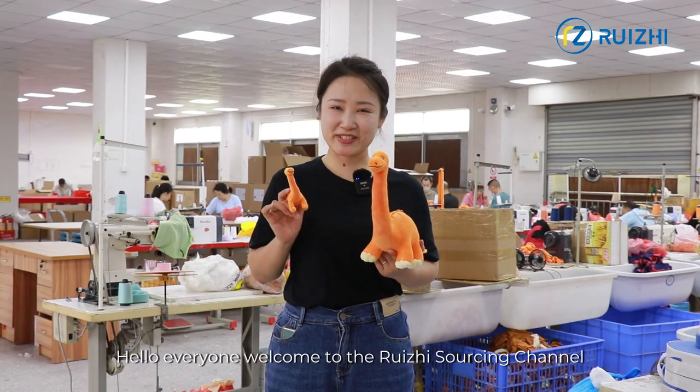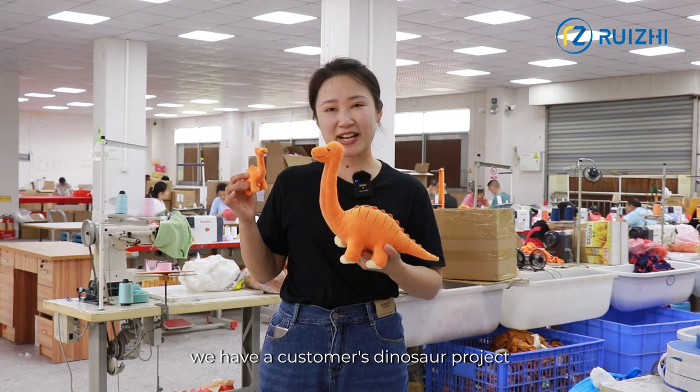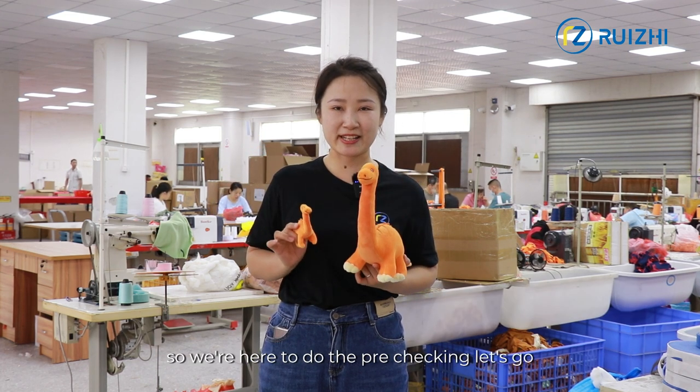Hello everyone, welcome to the Rigid Sourcing channel. This is Angela. We have a customer's dinosaur project and it's nearly the end of the stage, so we're here to do the pre-checking. Let's go.